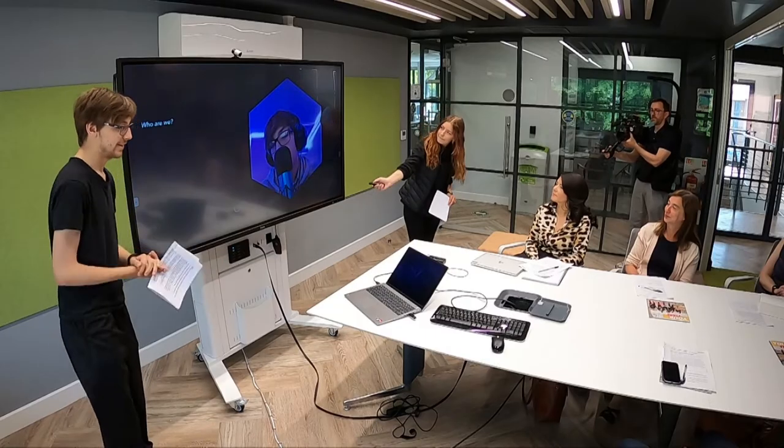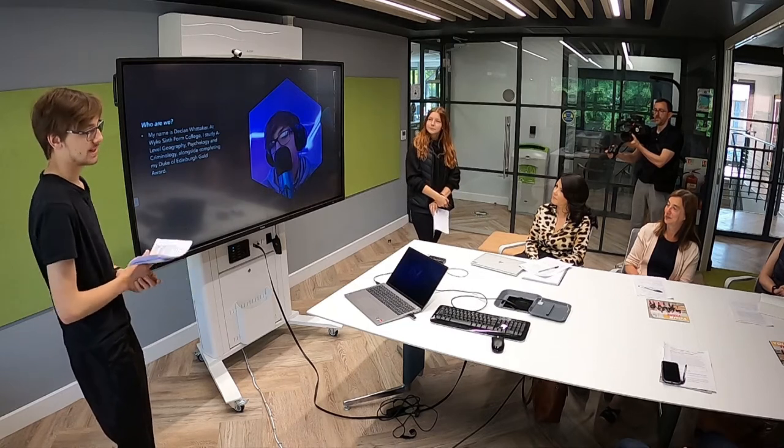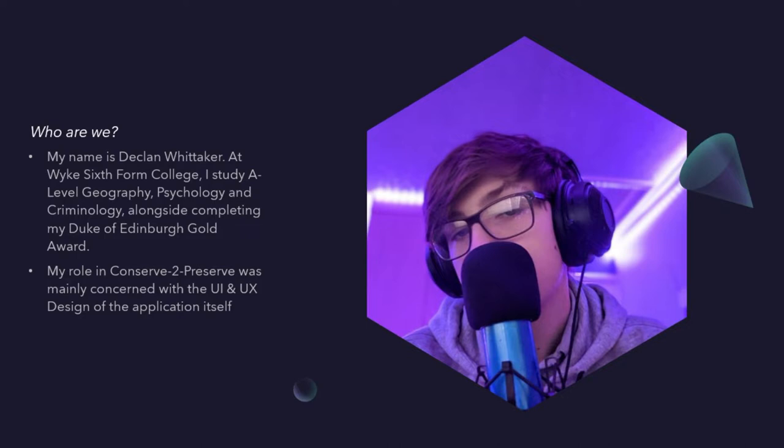My name is Declan. At White Sixth I study A-level geography, chronology and psychology alongside my Duke of Edinburgh Gold Award. In my role in Conservative Preserve I was mainly in charge of the UX and UI design — making sure it works well, making sure it looks well, and making sure everyone can use it.